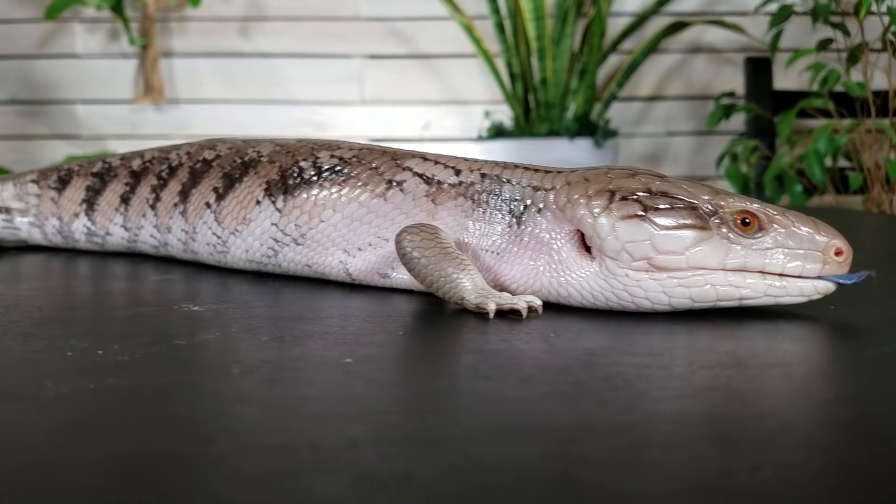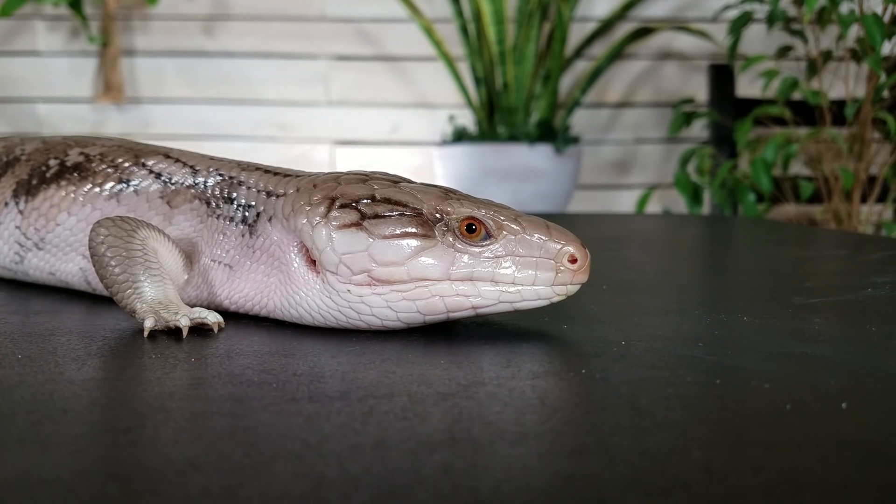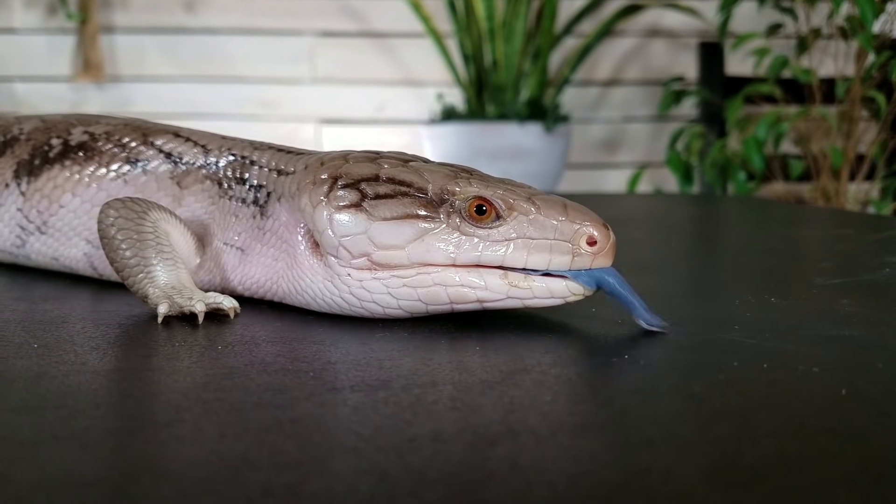Availability is where the blue-tongued skink starts to lose points — we're giving them a score of 2 out of 5. They can be so difficult to find because they're amazing and they hate each other, and they're live bearers that give birth to a relatively small number of babies each season. Supply does not meet demand, so prices go up to a few hundred dollars — and that's if you're lucky enough to find one. Australian species are not being exported from Australia, so the only ones available outside Australia are captive bred. If you find one in a pet shop as an adult, it's almost certainly a wild-caught blue tongue not from Australia.